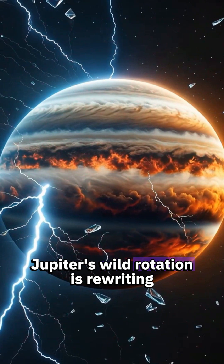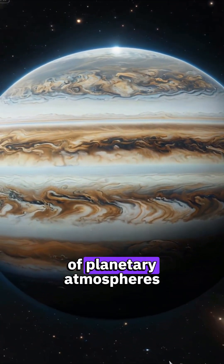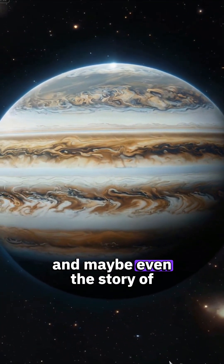Jupiter's wild rotation is rewriting the story of planetary atmospheres, and maybe even the story of us.